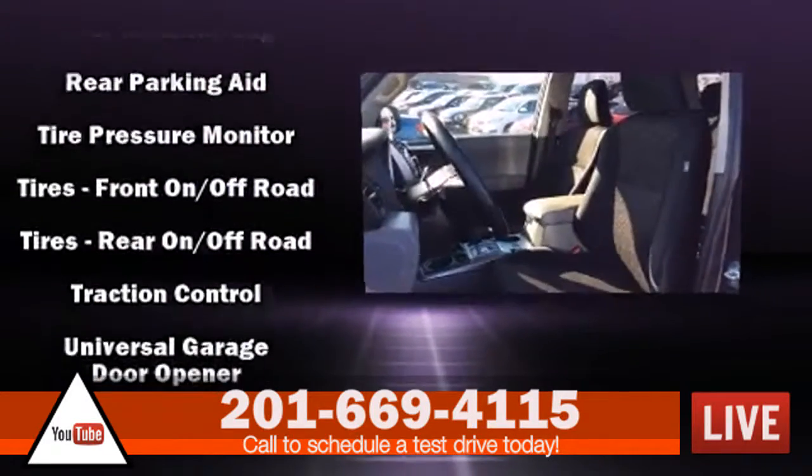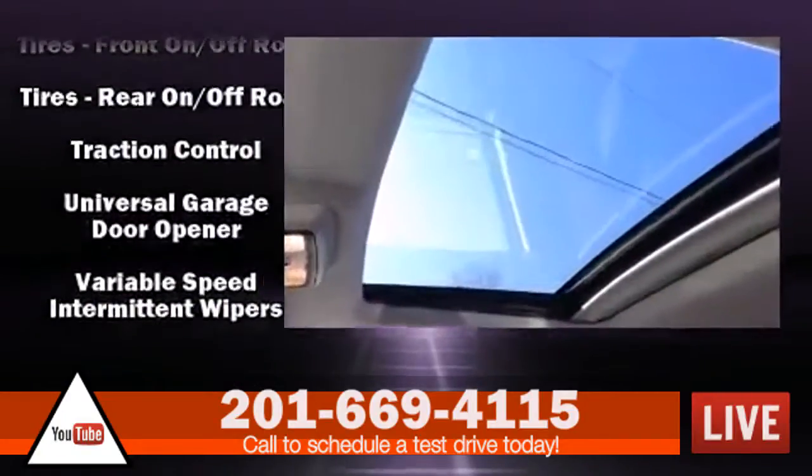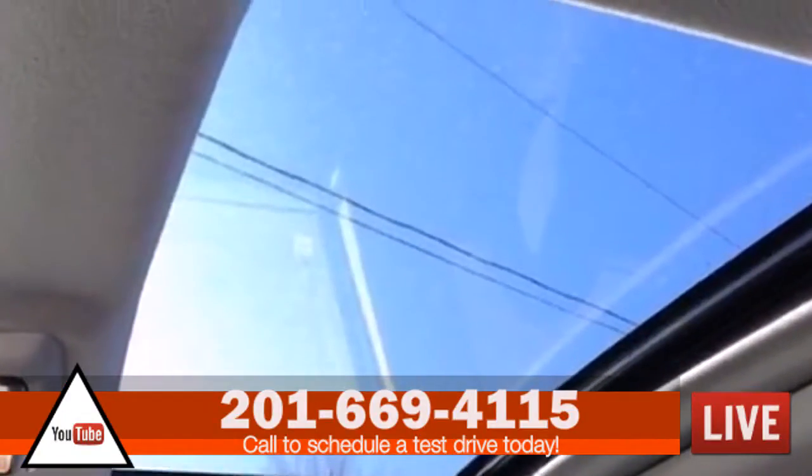This vehicle has achieved certified status by passing Toyota's comprehensive certification process.